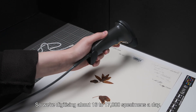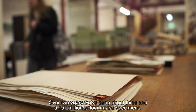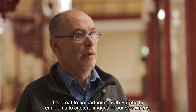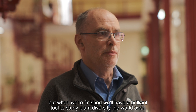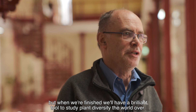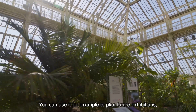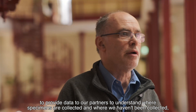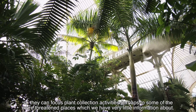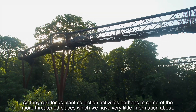We're digitising about 16 to 17,000 specimens a day. Over two years we've done about three and a half to four million specimens, but we've got eight million in total. It's great to be partnering with Fujifilm to enable us to capture images of our specimens. When we're finished we'll have a brilliant tool to study plant diversity the world over — you can use it to plan future exhibitions, provide data to partners to understand where specimens are collected and where they haven't been, so they can focus plant collection activities on the more threatened places we have very little information about.